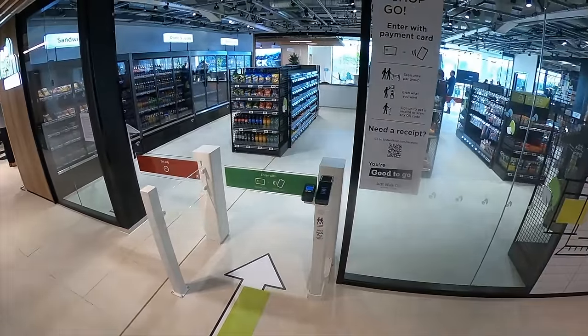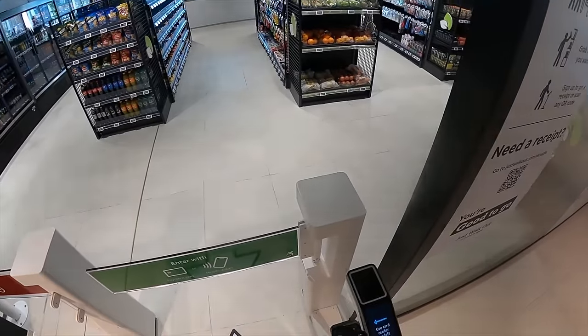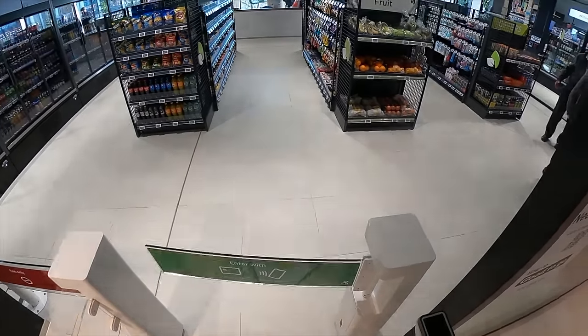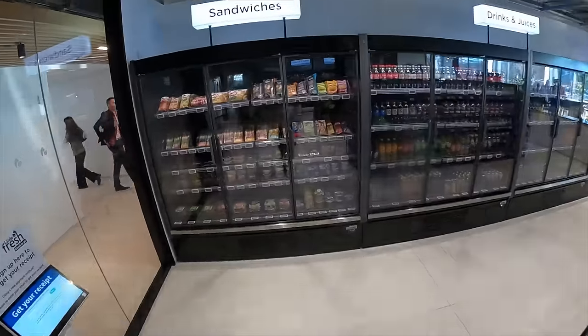You walk into the store having scanned your payment method — whether that's a contactless credit or debit card, or Apple Pay or Android Pay on your phone — and it lets you in. While you're in there, it's tracking anything you take off the shelf or put back. By the time you leave, it knows exactly what you've taken, and you, as the name suggests, just walk out. It's quite remarkable if you haven't seen it before, and it works really, really well.